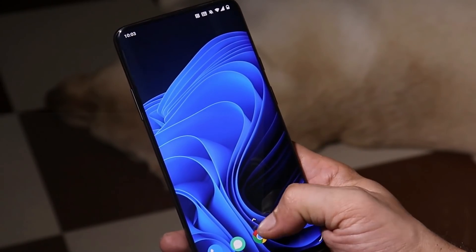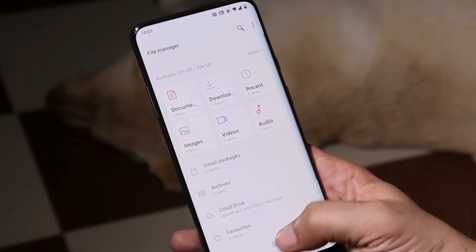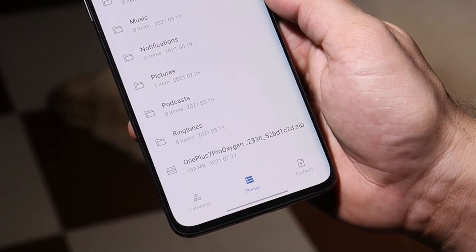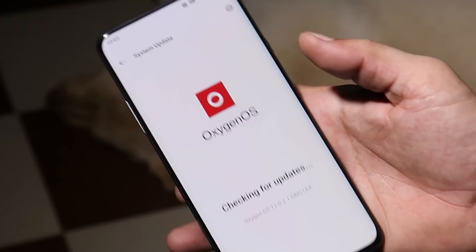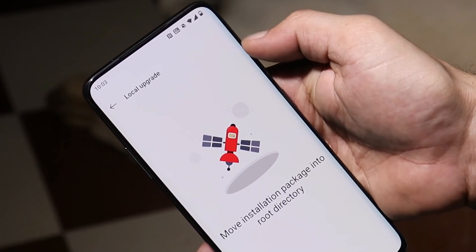The update is rolling out in batches, so it might take some time to receive it on your device. I'll try to provide the download links in the description below. Just download the file, place it inside the internal storage — avoid placing it inside any folders. Then head to System > System Update, tap the gear icon in the top right corner, select Local Upgrade, and you'll be able to see the file.